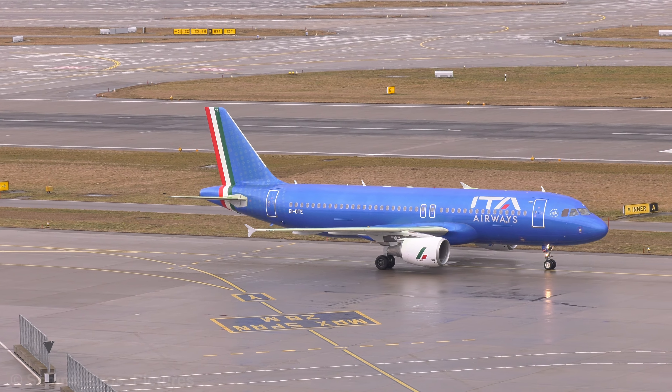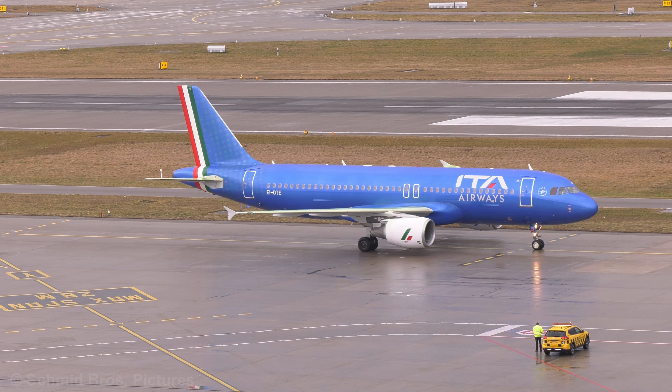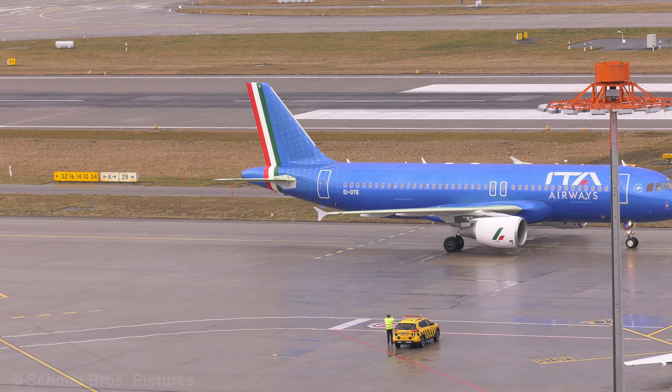ECO 501, tower. Line up and wait, runway 28. Line up and wait runway 28, ECO 501.